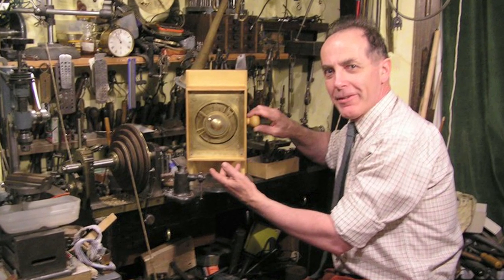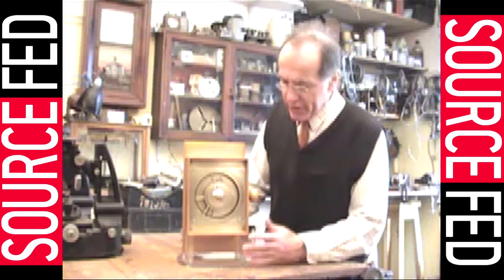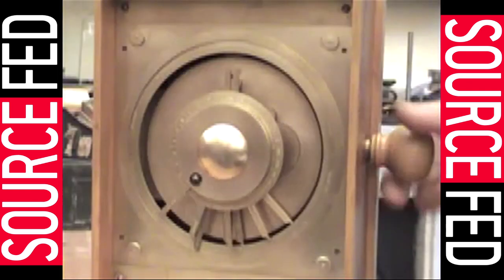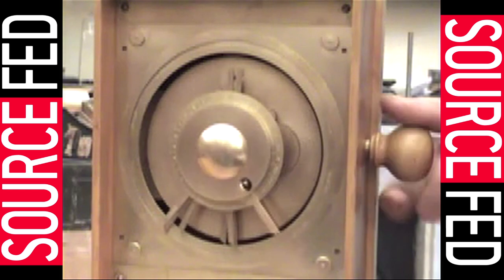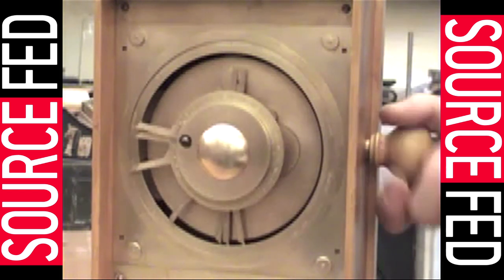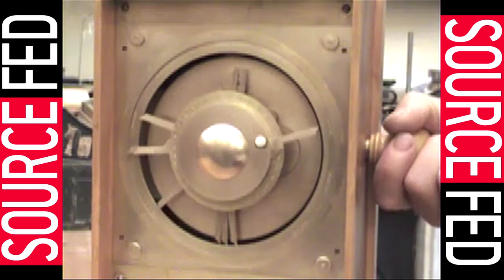Scientists believe this thing is incredibly advanced, and a similar device was invented 1,400 years later that was basically the exact same thing. So Michael Wright, the guy who's been working with this thing for so long, has created a modern-day replica of the device, and I'm fairly certain he's a wizard. The mechanism's a box full of gear wheels driving indications on dials — one at the front and one at the back. The planet pointers sometimes move forwards and sometimes backwards. Meanwhile, the sun and moon pointers vary in speed, just as the actual sun and moon do when seen from Earth.